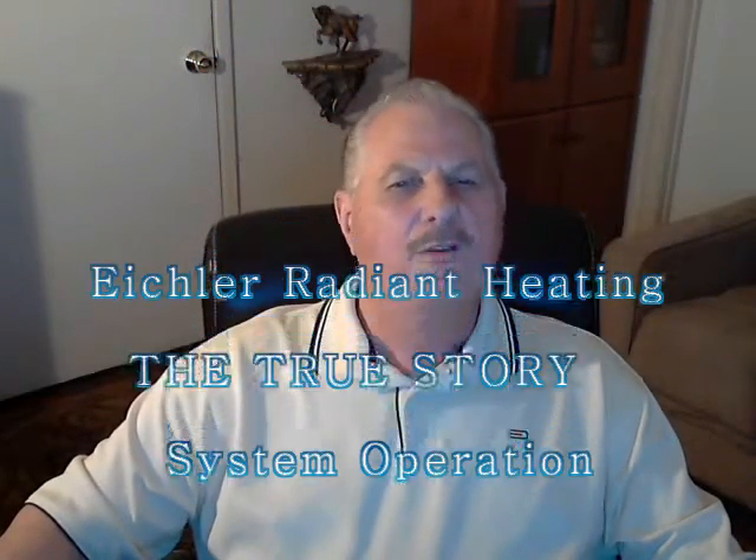Hello again. This is Lawrence Wagner, Senior Engineer for Anderson Radiant Heating. This video will discuss the operation of your Eichler heating system.